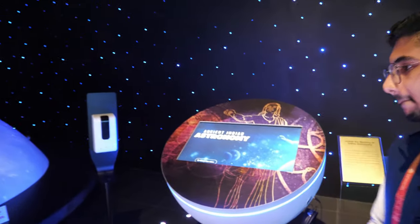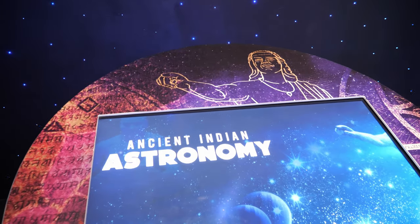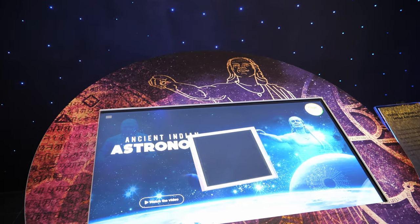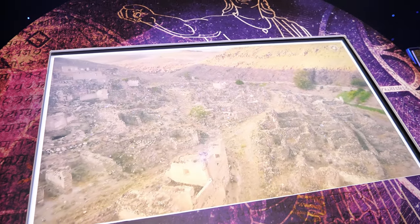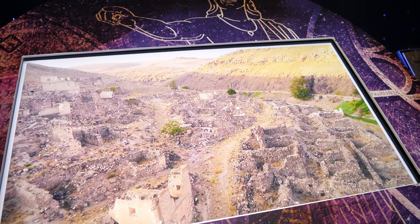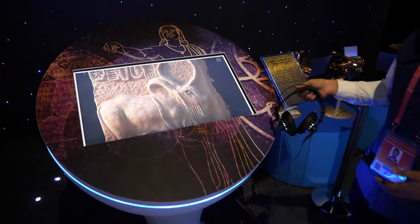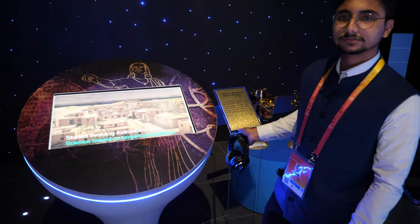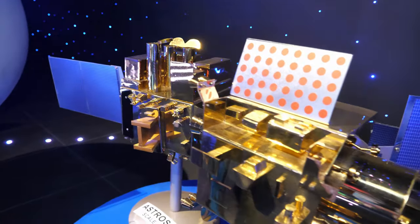This section covers ancient Indian astronomy — how Indians used to calculate everything through the Sun, stars, and galaxies, and how they discovered new galaxies. There's a headset available where visitors can listen to all the detailed information about India's astronomy history.